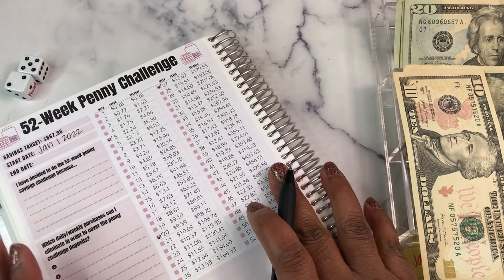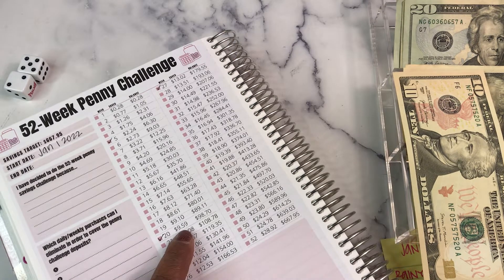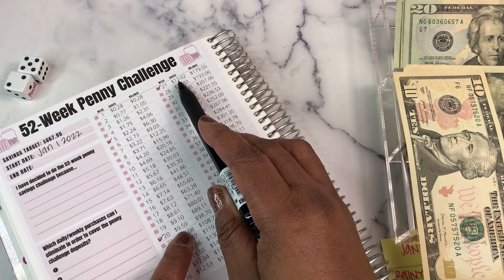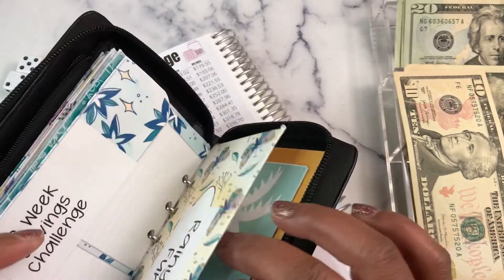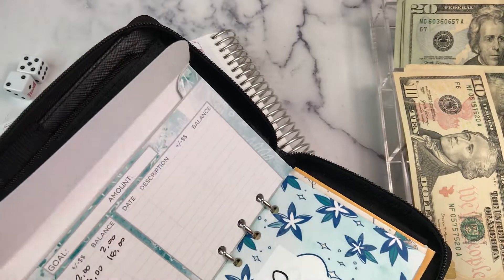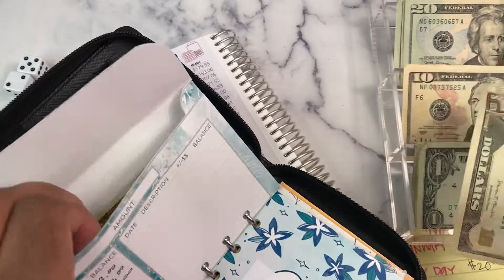At the end I should have around $6.67 or $6.68. If you take the three weeks I've done so far, with me adding $10 instead of $9.59, I'm actually ahead, so I'm fine with that. We're going to add that into the penny savings challenge envelope, and we've got $25 in here.